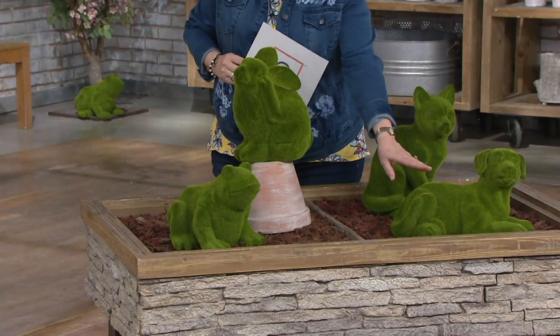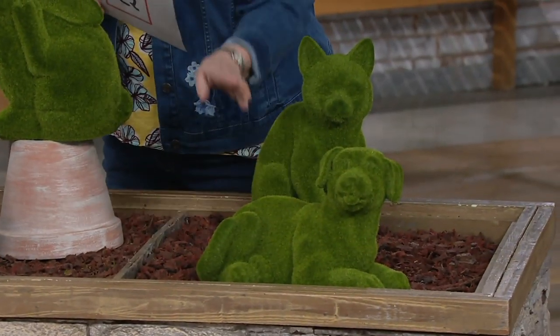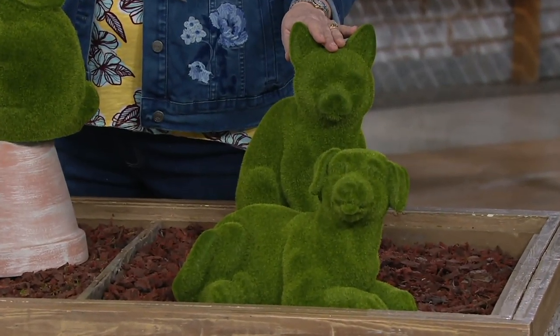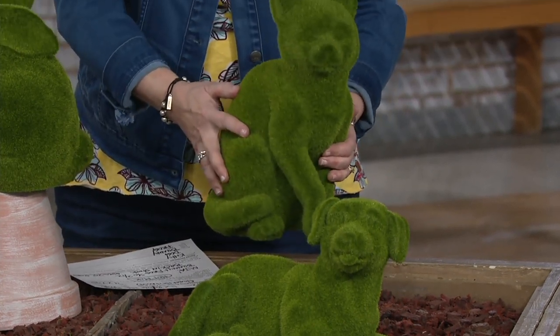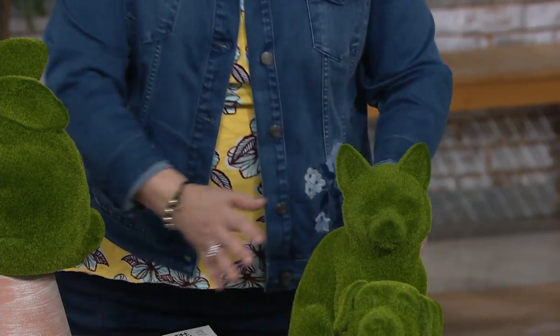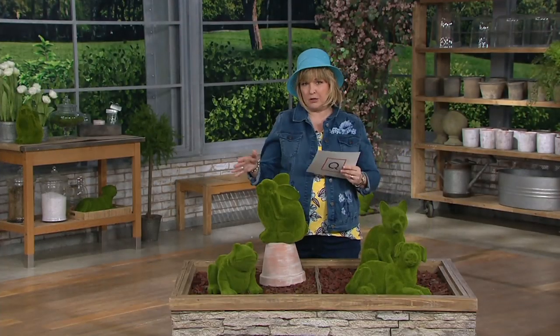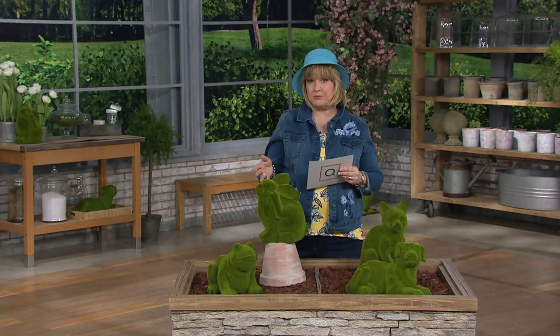We also have the puppy — we're calling him dog — and then the kitty right here. I'll pick her up so you can see her better. These are heavy and substantial. I don't want you to think these feel like styrofoam or that they're lightweight and going to blow over or get knocked over.